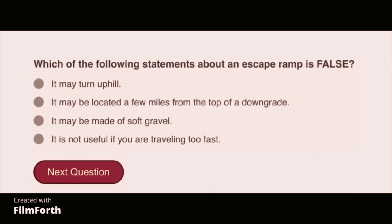Which of the following statements about an escape ramp is false? It is not useful if you are traveling too fast.